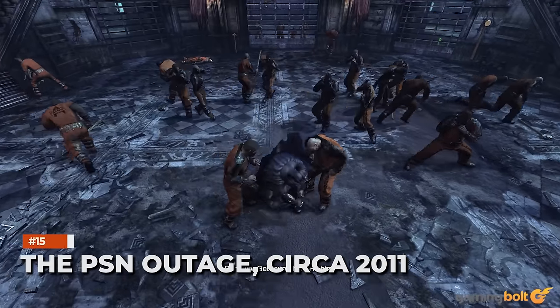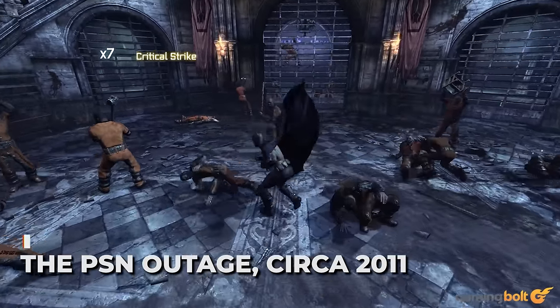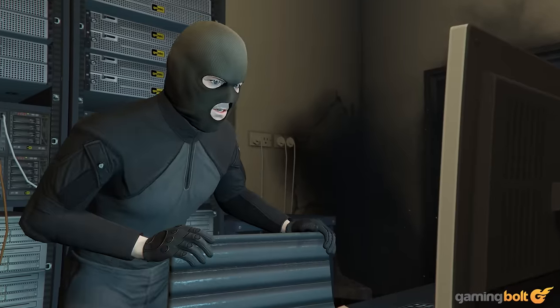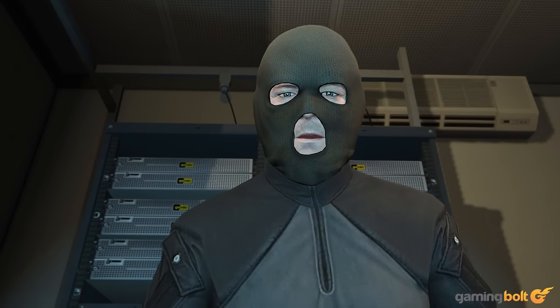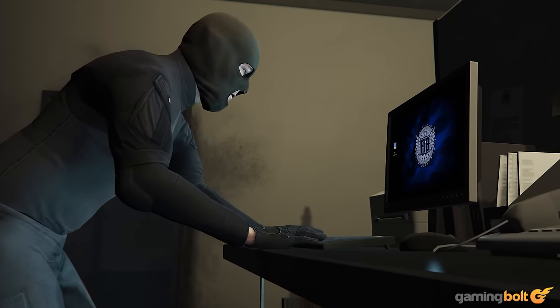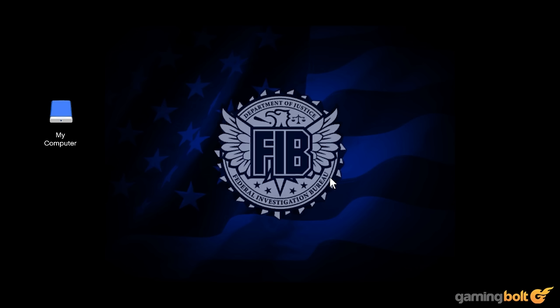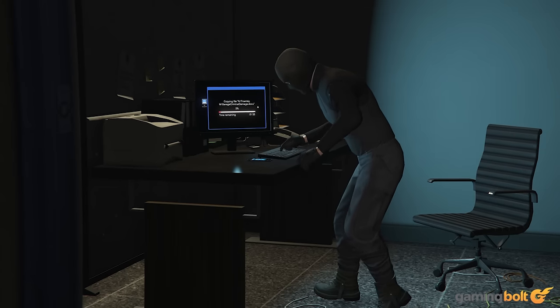The PSN outage of 2011. Unfortunately, Sony was also the victim of a massive data breach back in 2011, as a group of hackers were able to steal sensitive user data from company servers. Over 77 million accounts were compromised, and Sony took big measures to prevent any further damage. The PSN network was down for weeks, and that outage caused a massive loss of millions to the company.